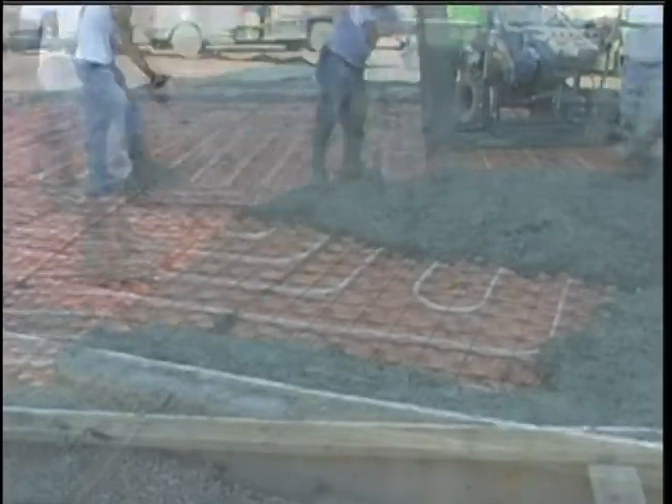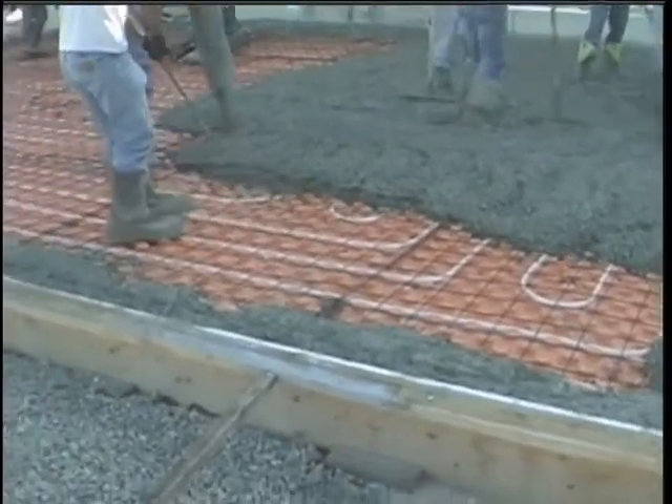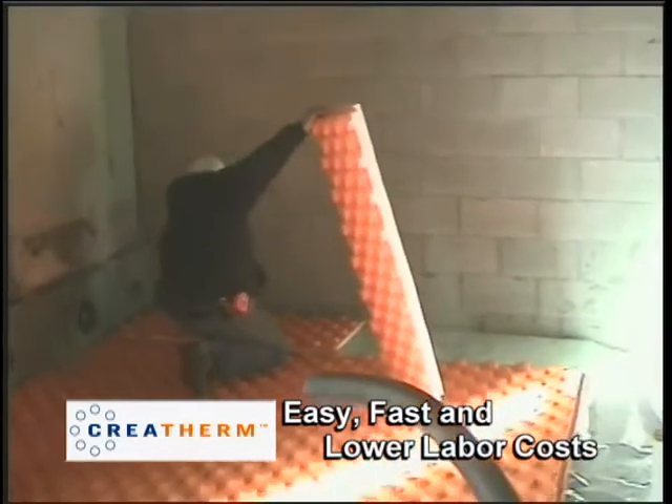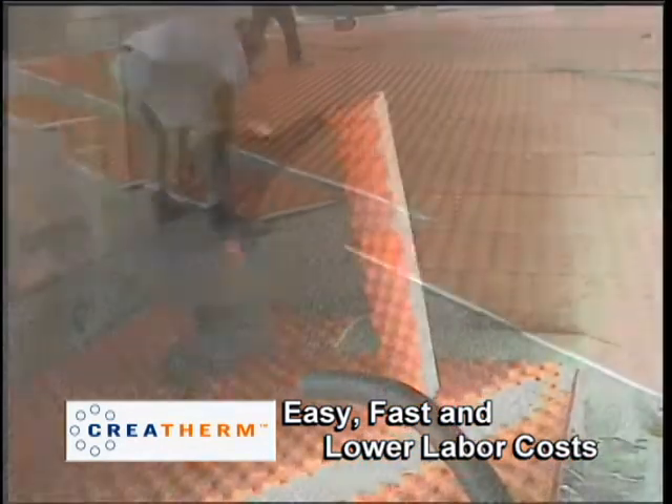Creotherm radiant floors are truly tough enough to stand up to the rigors of the job site. So the next time you think of hydronic radiant heating, think of Creotherm radiant floor panels.